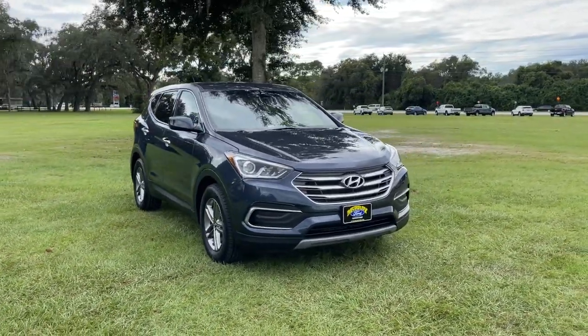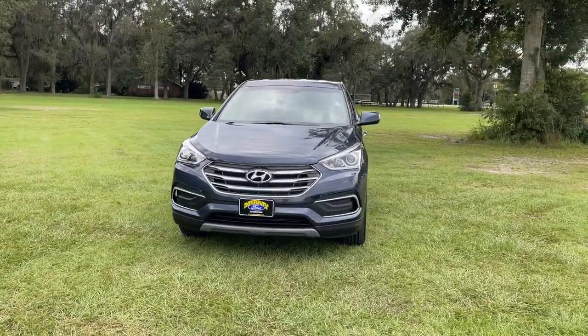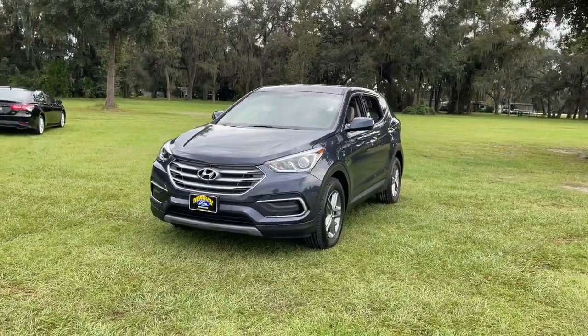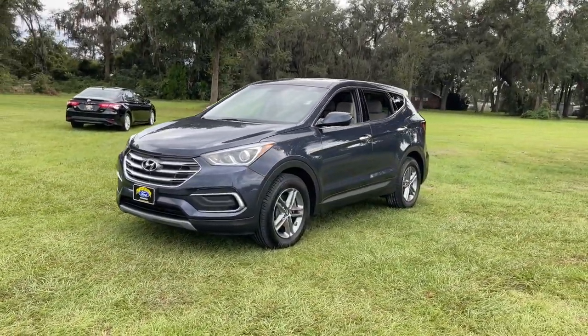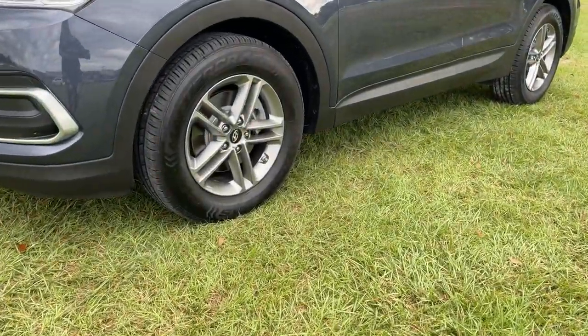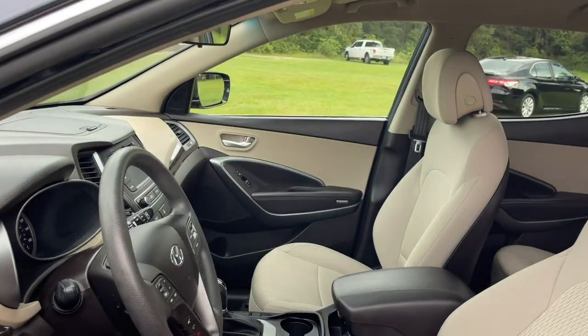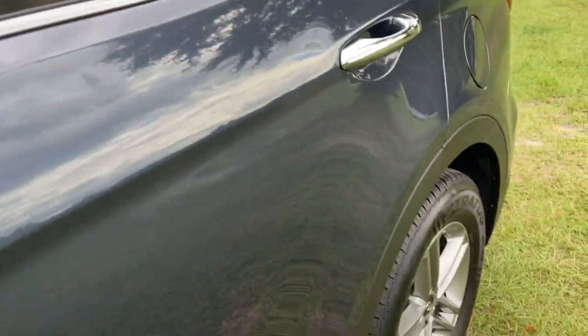Hop into the 2018 Hyundai Santa Fe Sport. This vehicle still has fewer than 60,000 miles on the clock, so it won't last long. Get the features you need and the comfort and style you've been hoping for. This well-equipped vehicle is an excellent value and will help you make the most of every drive. All you need to do is relax and enjoy the ride.